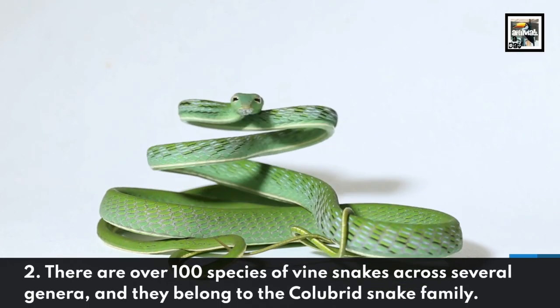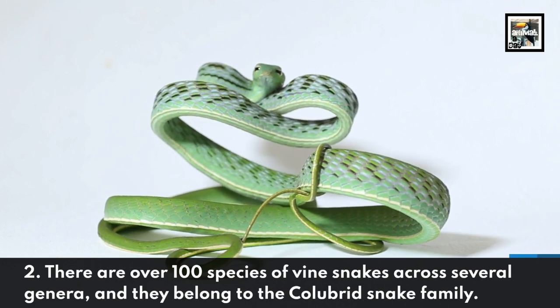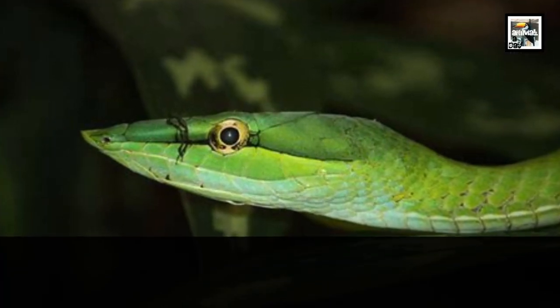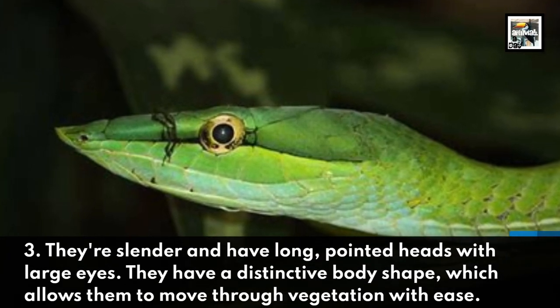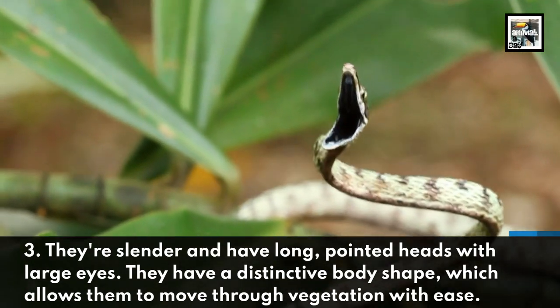There are over a hundred species of vinesnakes across several genera, and they belong to the Colubrid snake family. They're slender and have long pointed heads with large eyes, and their distinct body shape allows them to move through vegetation with ease.